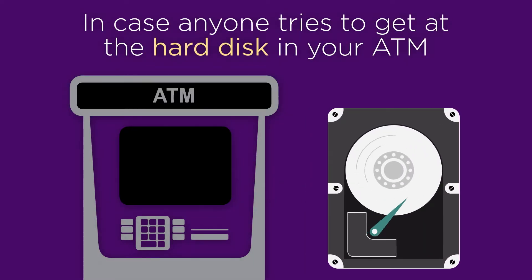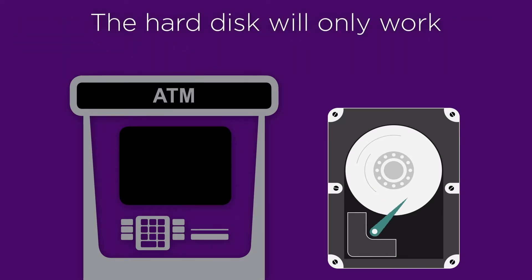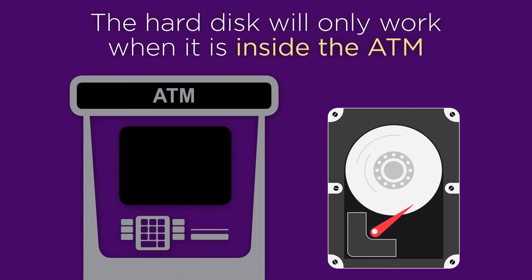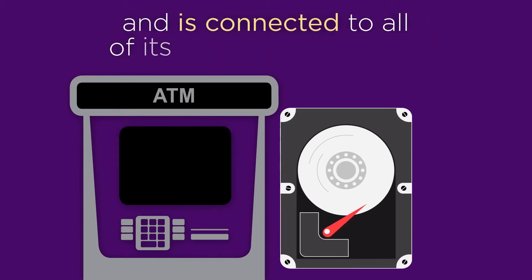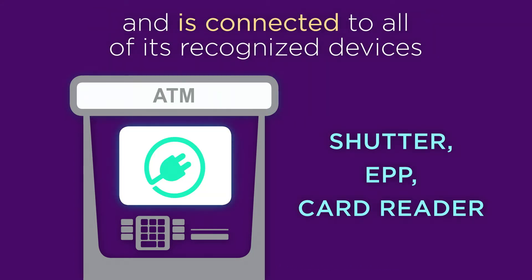And in case anyone tries to get at the hard disk in your ATM, this is protected by hard disk encryption. This ensures that the hard disk will only work when it is inside the ATM and is connected to all of its recognized devices such as the shutter, EPP, or card reader.